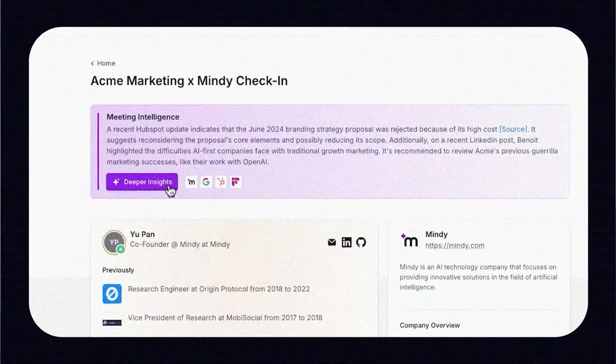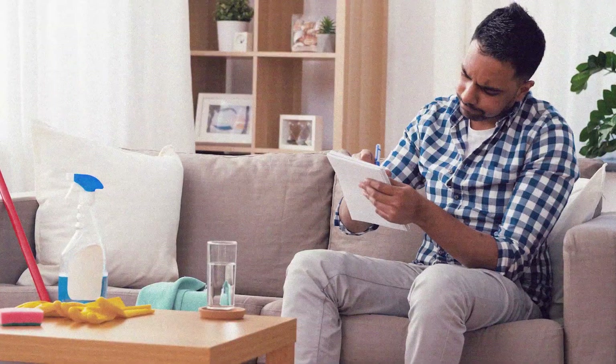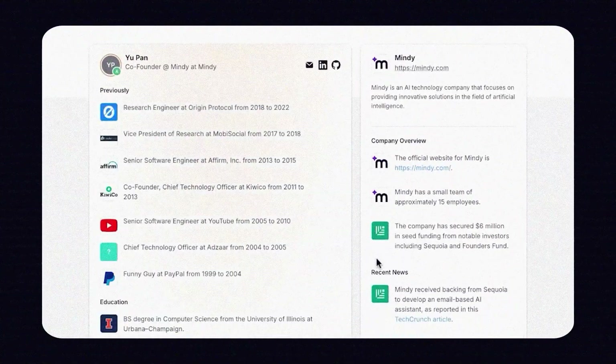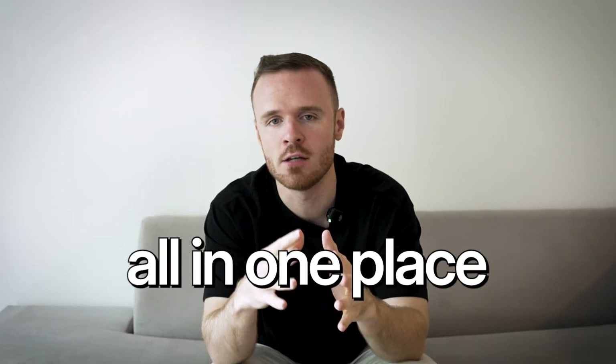The second tool on our list is Mindi AI, an AI-first productivity assistant that helps you take control of your workflow directly from your inbox. We all know how much time is wasted on admin tasks — sorting emails, preparing for meetings, keeping track of follow-ups, and managing daily to-do lists. These small but constant interactions pull you away from deep, focused work. Mindi eliminates this inefficiency by turning your email into a productivity hub, automating, organizing, and optimizing your workflow all in one place.